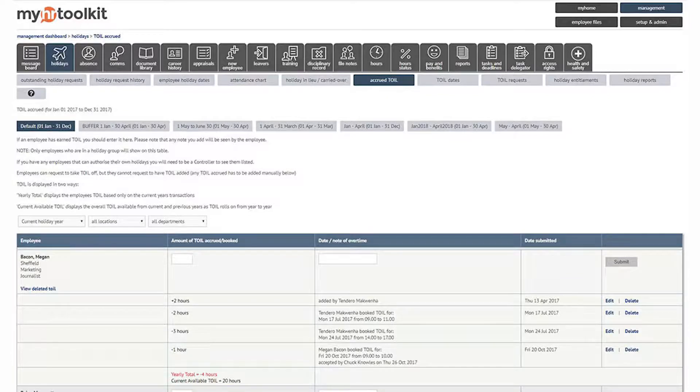You're going to need to track the accruals to make sure that everybody gets what they're entitled to and that it's recorded. You will want to know the total amount of banked Toil within your enterprise, and employees naturally are going to want to be able to take the Toil.